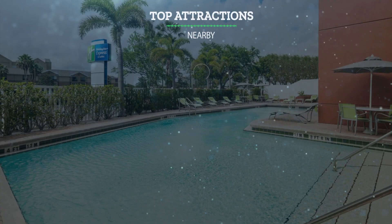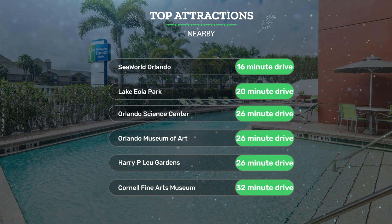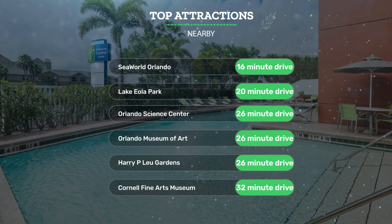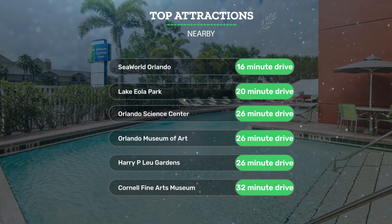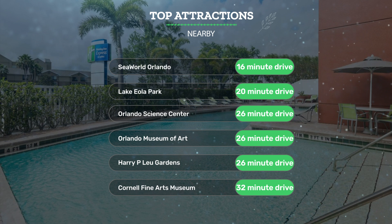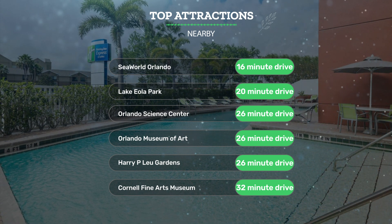It has a pretty good location. It's pretty close to SeaWorld Orlando — 16-minute drive — Lake Eola Park — 20-minute drive — Orlando Science Center — 26-minute drive — and also close to attractions like Orlando Museum of Art — 26-minute drive — Harry P. Lou Gardens — 26-minute drive — and Cornell Fine Arts Museum — 32-minute drive.